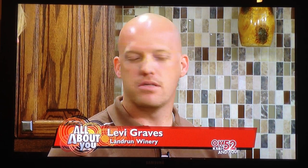Welcome back here in the Blue Plane Kitchen with Janice and Levi Graves from Land Run Winery. You guys are located in the Yukon area, right? Yukon, El Reno — there's some property out there with the vineyard, so it's a start-to-finish product here in Oklahoma.